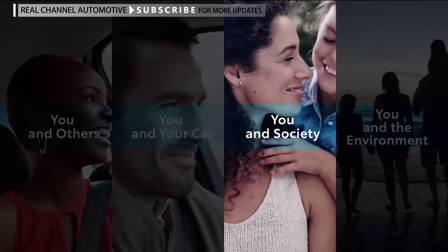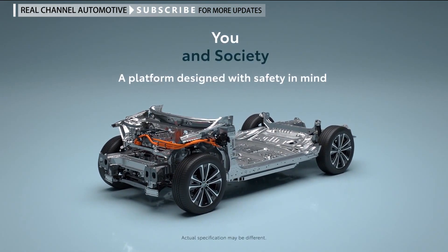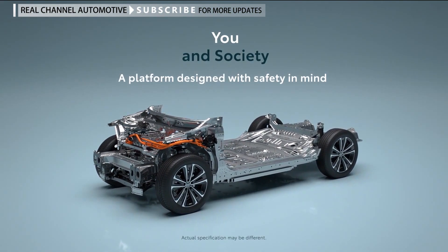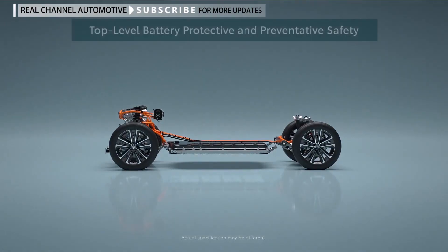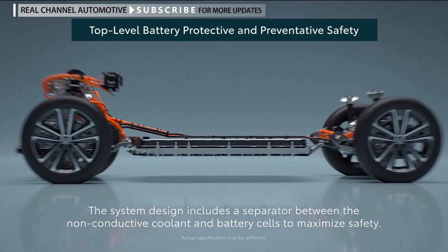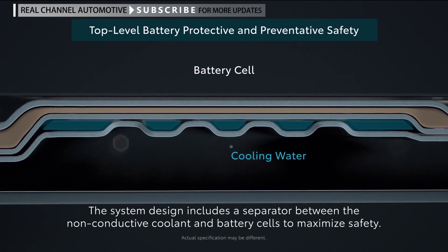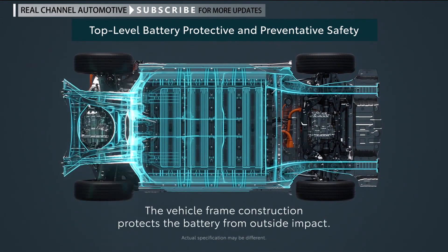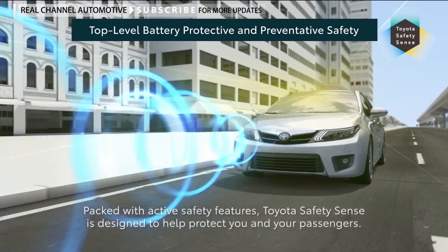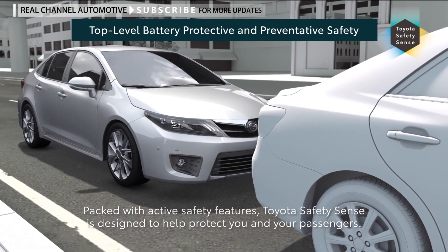You and society — a platform designed with safety in mind. The system design includes a separator between the non-conductive coolant and battery cells to maximize safety. The vehicle frame construction protects the battery from outside impact. Packed with active safety features, Toyota Safety Sense is designed to help protect you and your passengers.